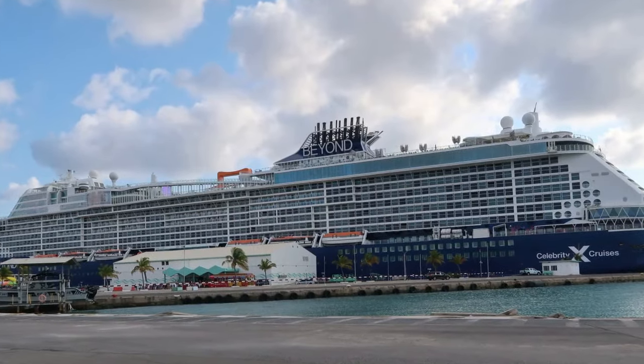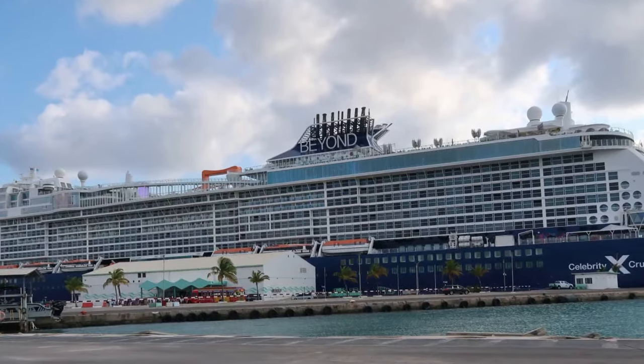I just got back from my 50th cruise. It was on the Celebrity Beyond. This is the newest class of Celebrity ships, and it has some new design features. I'm going to show you some of the highlights of this ship.